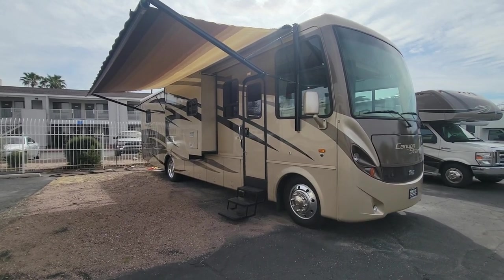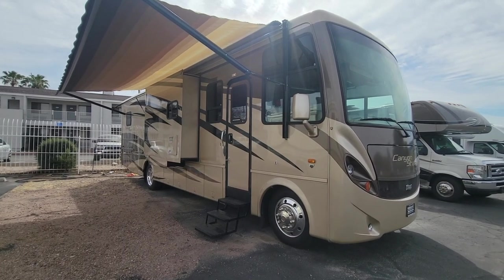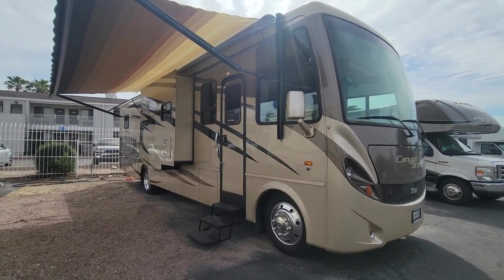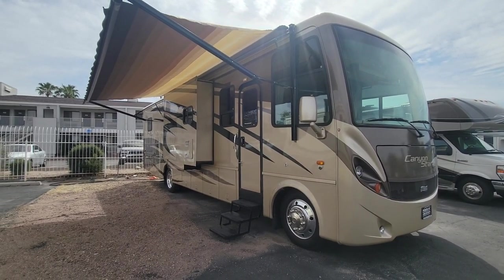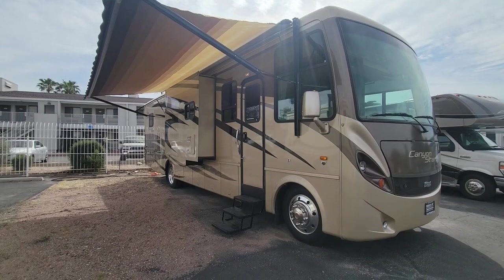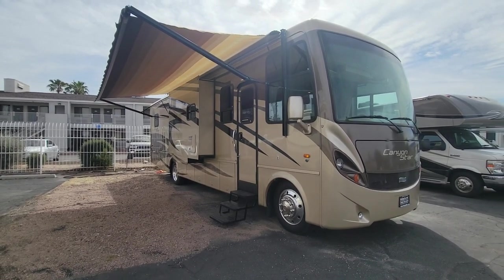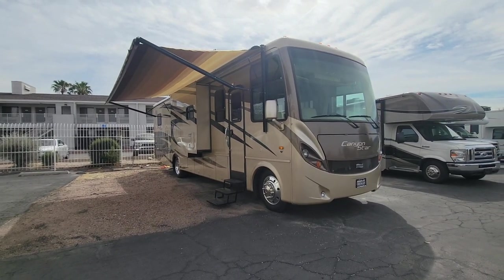Hey, welcome back to another RV walkthrough. My name is Taylor Quayle. We're here at Padada RV Center in Tucson, Arizona. Today we're looking at a 2009 Newmar Canyon Star 3641, a 37-foot Class A gasser. It's got a V10 Triton on that Super Duty Ford chassis. We're going to give it an exterior walk, check out the compartments, and then jump inside and check out the interior.